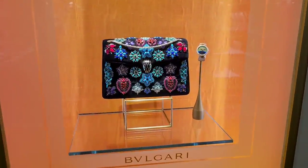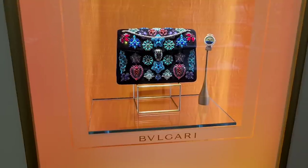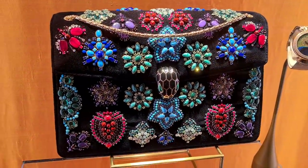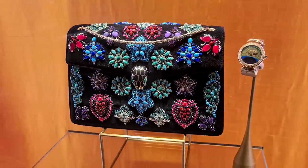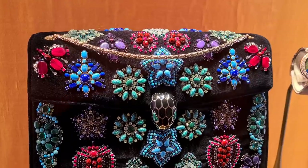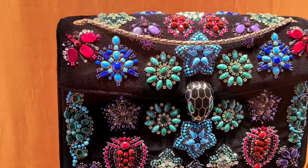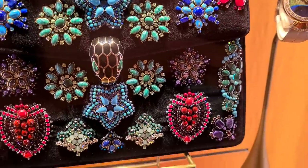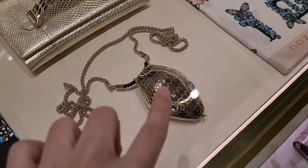I am going to go to the Bulgari flagship store later on. Right now we are still in Harrods because my SA said she has new bags for me to look at. Can we just see the details? How stunning and beautiful is this? Celebration as well — with Marika Johnson?